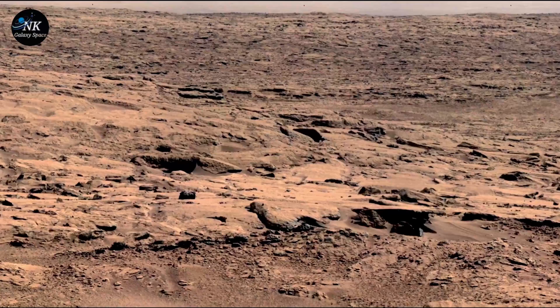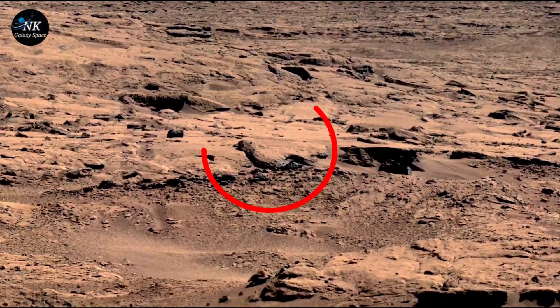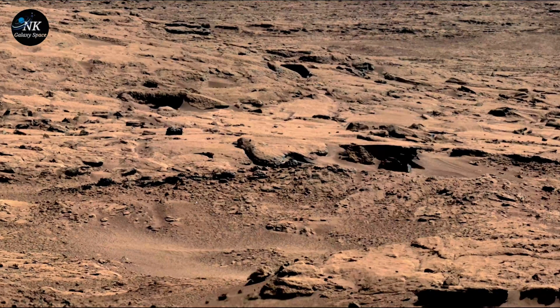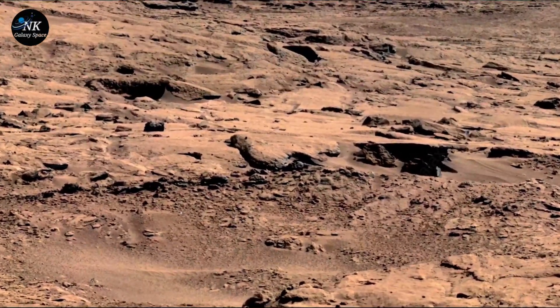But on one particular day, a single image caught the attention of scientists on Earth, sparking excitement and whispers. There, amidst the barren land, was a peculiar formation — a small, shadowed object perched on a rock that appeared to be shaped like a bird.